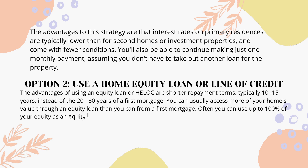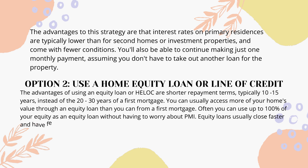Option 2: Use a home equity loan or line of credit. The advantages of using an equity loan or HELOC are shorter repayment terms, typically 10–15 years, instead of the 20–30 years of a first mortgage. You can usually access more of your home's value through an equity loan than from a first mortgage — often up to 100% of your equity without having to worry about PMI. Equity loans also usually close faster and have fewer closing costs than first mortgages.